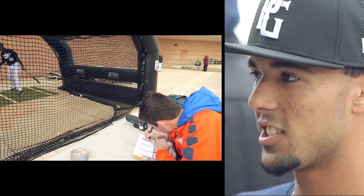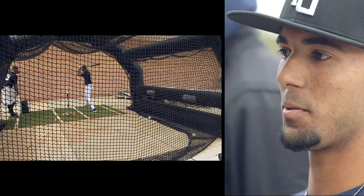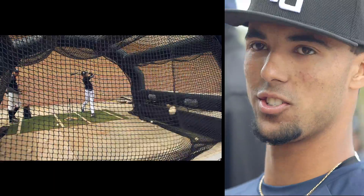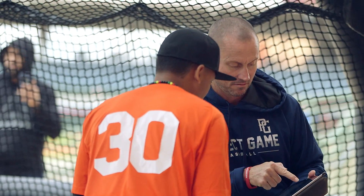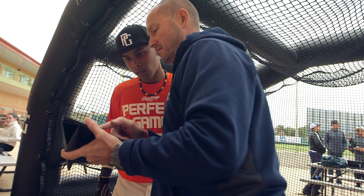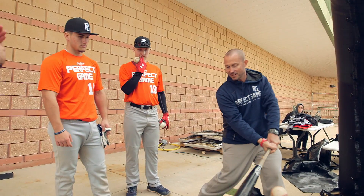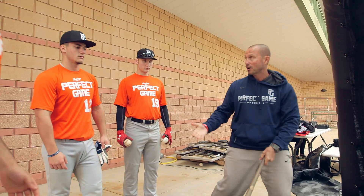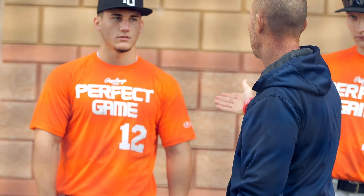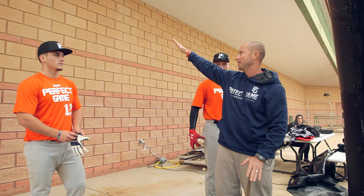It helps me that there's technology involved because it gives you a precise number — it shows you that you're doing something wrong instead of somebody just telling you verbally. You see the numbers. Being one inch further back at contact — that's the difference between a 99 mile-an-hour ground ball and a 100 mile-an-hour ball off the bat that carries all the way to the wall in the air.